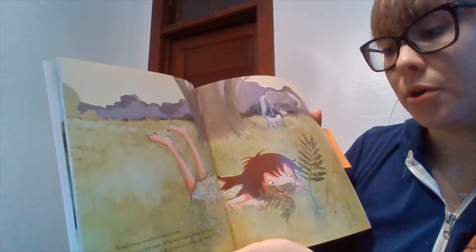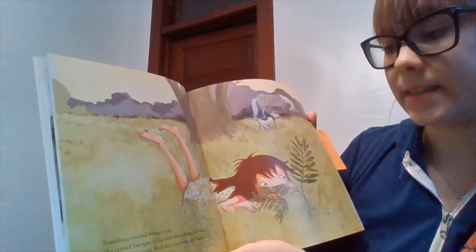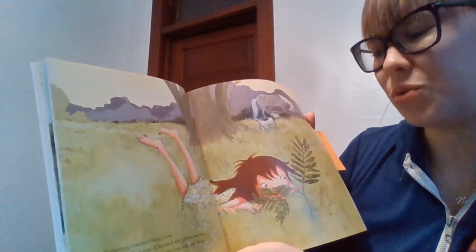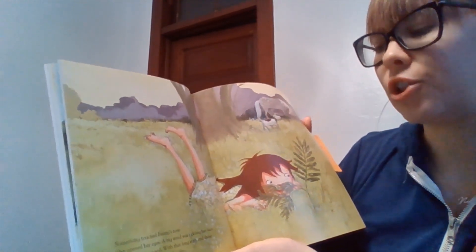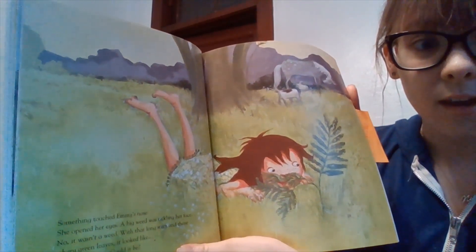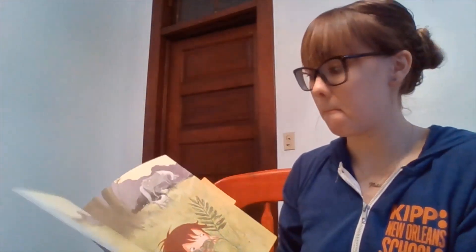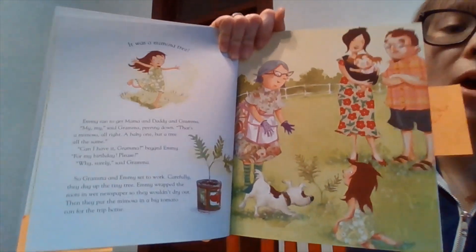Something touched Emmy's nose. She opened her eyes. A big weed was tickling her face. No, it wasn't a weed — with that long stem and those feathery green leaves, it looked like... wait a minute. Could it be? It was a mimosa tree!